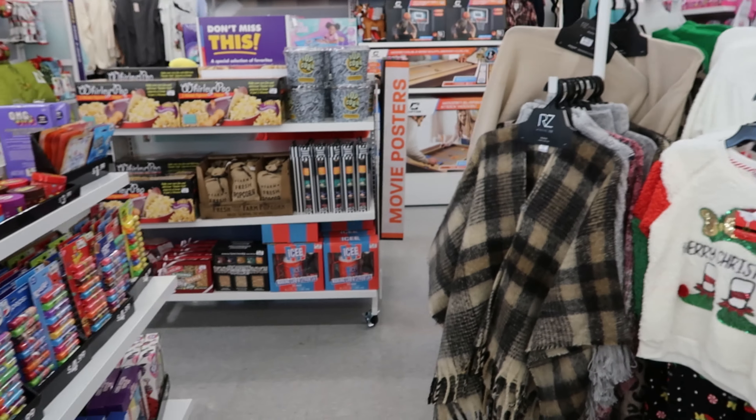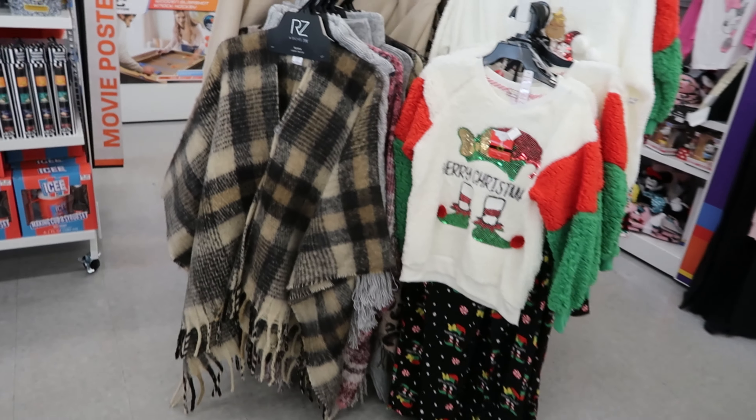Hey guys, so today we are at Big Lots and I wanted to start off in the clothing section.